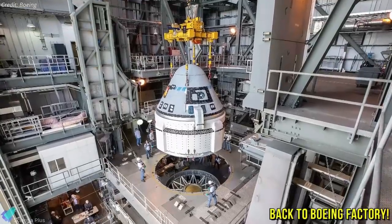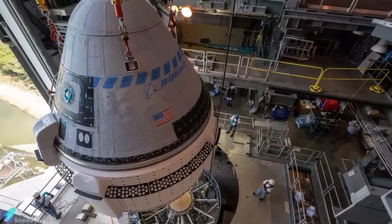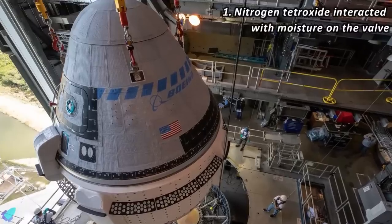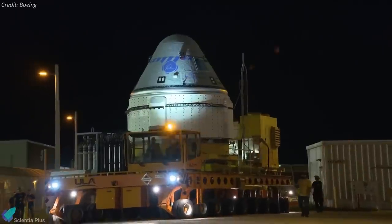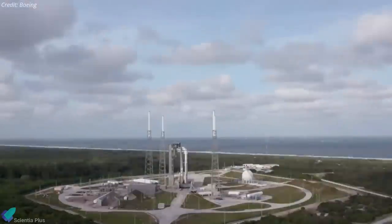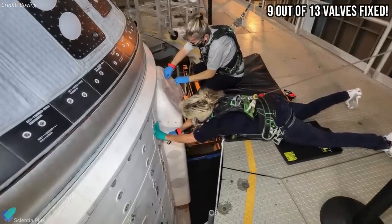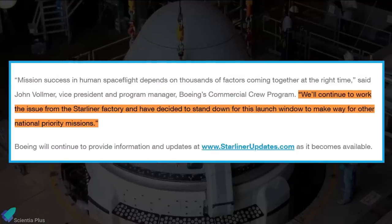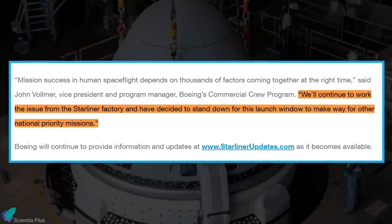That troubleshooting means removing the capsule from the Atlas 5 rocket and bringing it back to Boeing's facility. According to Boeing, the leading cause of the valve problem is that the nitrogen tetroxide oxidizer used for Starliner's thrusters interacted with moisture on the dry side of the valve, creating nitric acid. The acid corroded the valves, causing them to stick in the closed position. Boeing is not certain where the moisture came from, but suggests it could have happened during assembly or exposure to humid conditions on the pad. The company said it had fixed nine of the 13 valves using electrical and thermal techniques, but four other valves remained closed and were still being worked on. Boeing concluded that they will continue to work on the issue from the Starliner factory and have decided to stand down for this launch window to make way for other national priority missions.